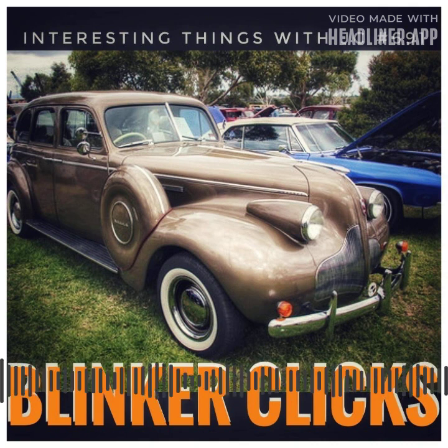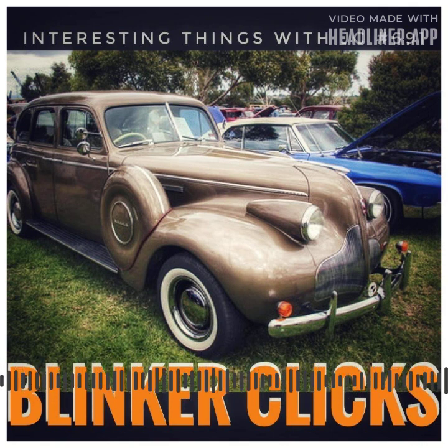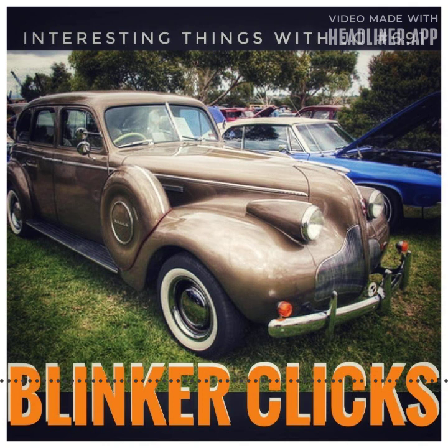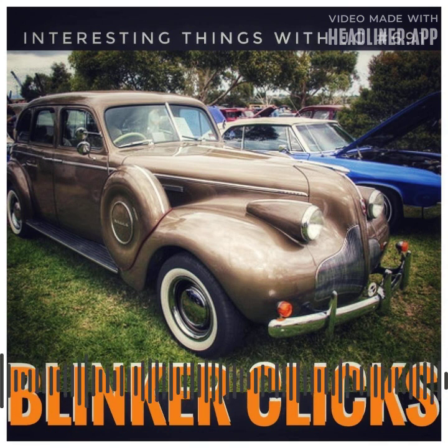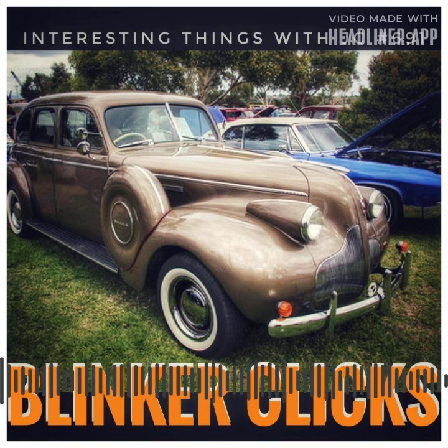Heat was used to generate the clicking sound inside the turn signals. Inside, there was a bi-metallic spring that flexed in reaction to energy from the activation of the turn signal. It would come into contact with a thin metal strip, and the electricity passing through this link powered the exterior turn signals. Before the light turned off, the spring cooled and returned to its former shape, restarting the cycle and producing a new flash. The spring's regular back-and-forth bending caused that unique clicking noise.